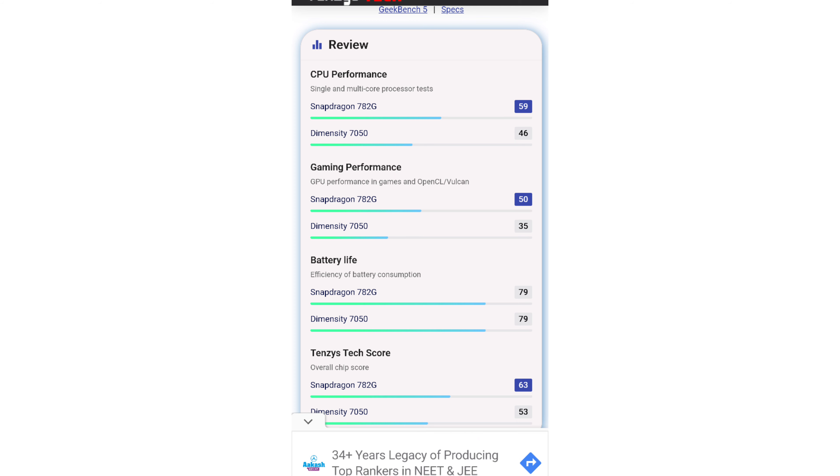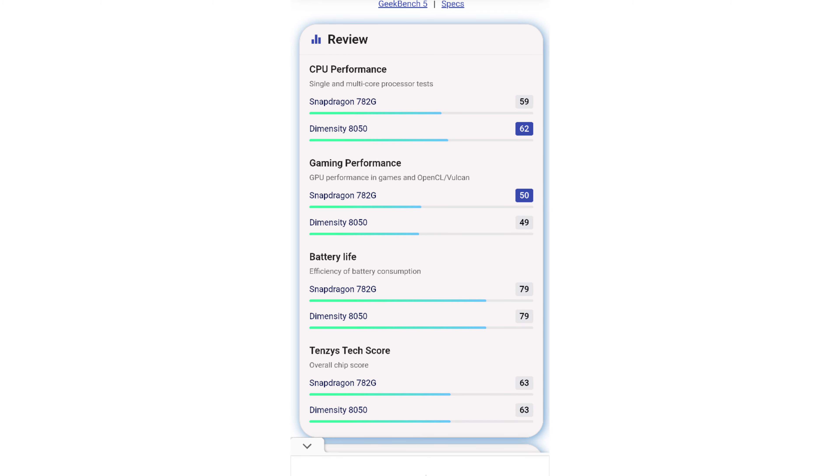OnePlus Nord CE3 has a great performance processor — the latest Snapdragon 782G 5G. There are many famous processors in this budget. Your Dimensity 7050 and close range 8050 are competitors.